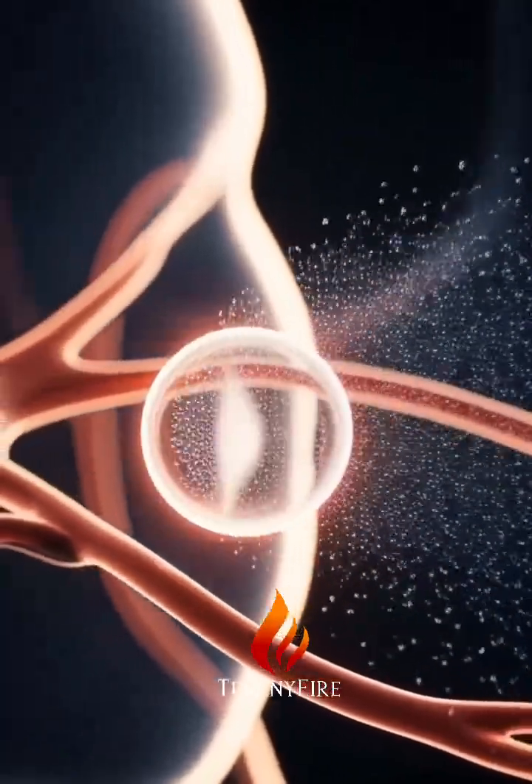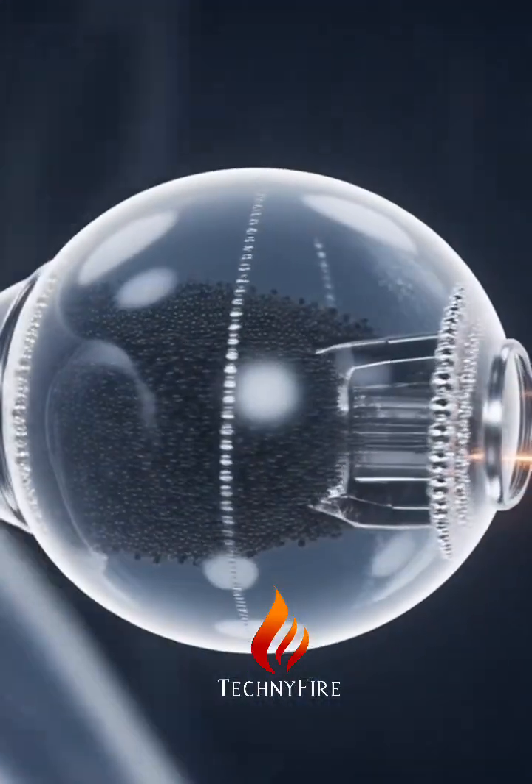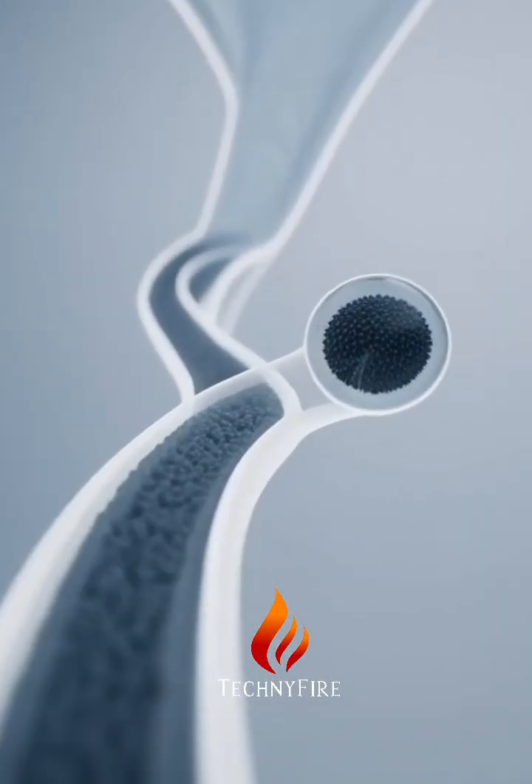The microrobot consists of a spherical gel capsule embedded with iron oxide nanoparticles, allowing for external control by magnetic fields. This innovative design enables precise navigation through head arteries.